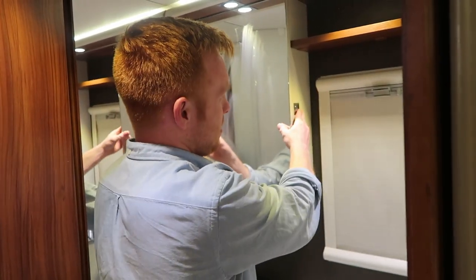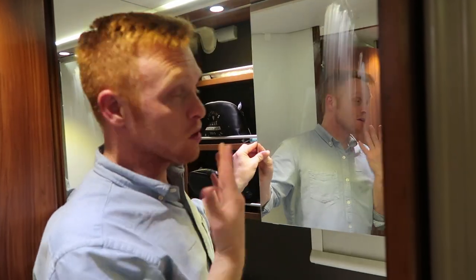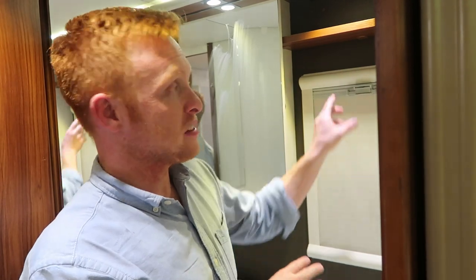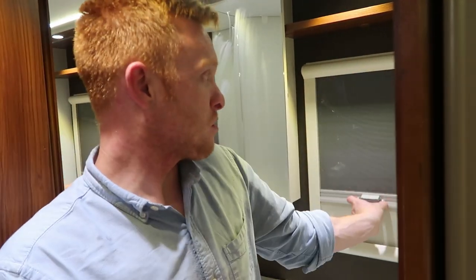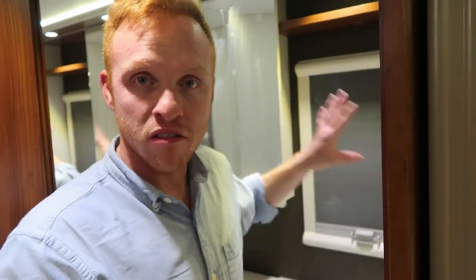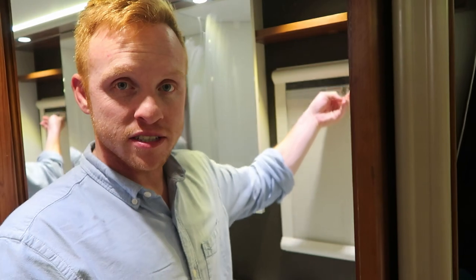Onto the bathroom — pretty standard-sized bathroom in here. You have a sliding mirror with a good amount of storage, which is really nice. This window has shades that go up and down, and that's the same throughout the whole rig. If you want good airflow, you can open it up; if you want privacy, close it.